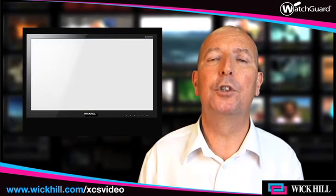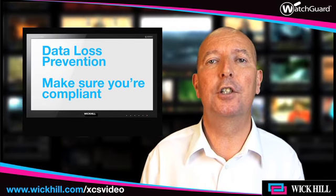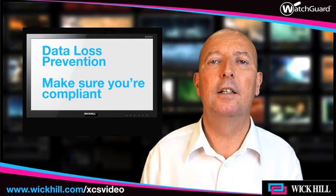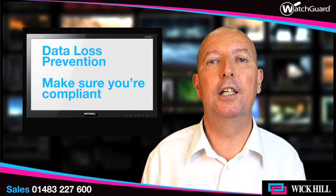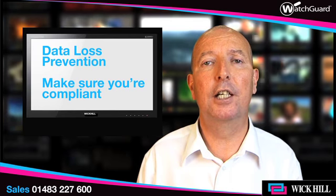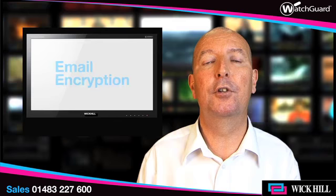However, awareness is increasing and it's been driven also by issues regarding data leakage protection. Organizations are now being informed, encouraged, and required by both the payment card industry and indeed by the Information Commissioner's Office to protect themselves against data leakage. Some of the issues around that include managing data leakage protection, but also making sure that emails they're sending are encrypted.